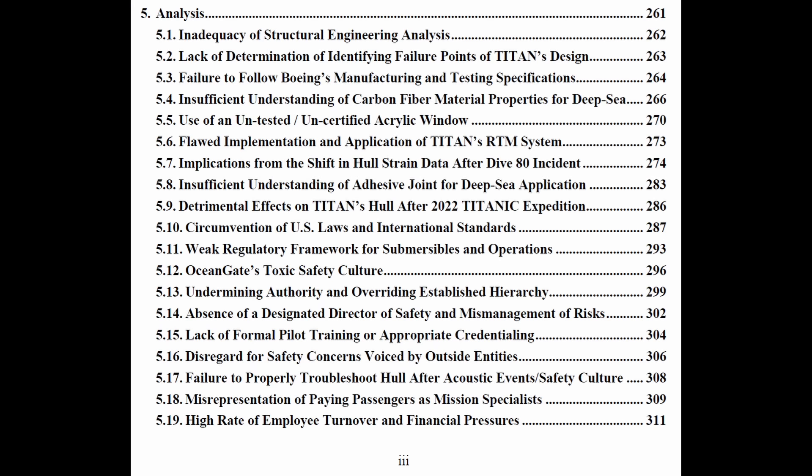Looking at the table of contents of the report, the key issues listed were: inadequacy of structural engineering analysis, lack of determination of identifying failure points of Titan's design, and failure to follow Boeing's manufacturing and testing specifications.